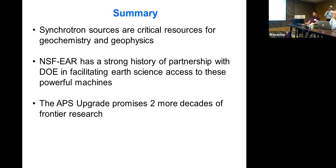In conclusion, synchrotron sources are critical resources for geochemistry and geophysics, with a large part of the community using them today. NSF Earth Sciences has a strong history of partnership with DOE Basic Energy Sciences in facilitating Earth science access to these powerful machines, and the APS upgrade promises two more decades of frontier research.